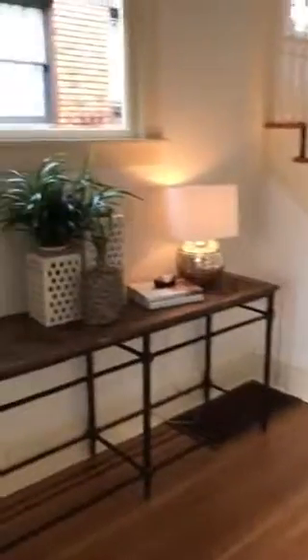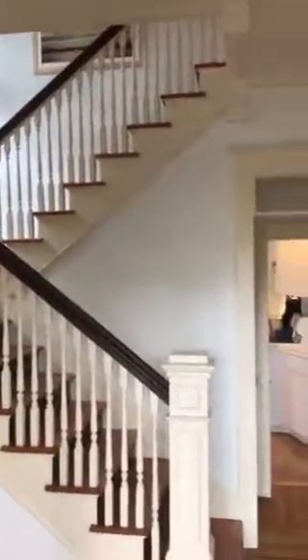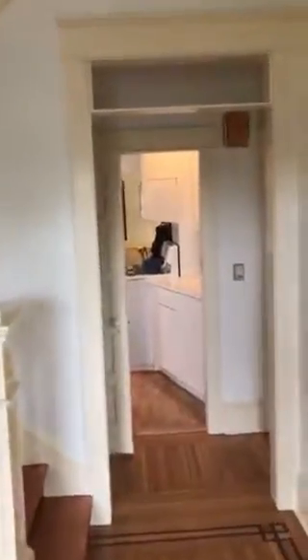Hi Carolyn. So here's our entry, our formal entry here. Nice area for a piano or desk. Circular stairs going up. That'll be the kitchen straight ahead.